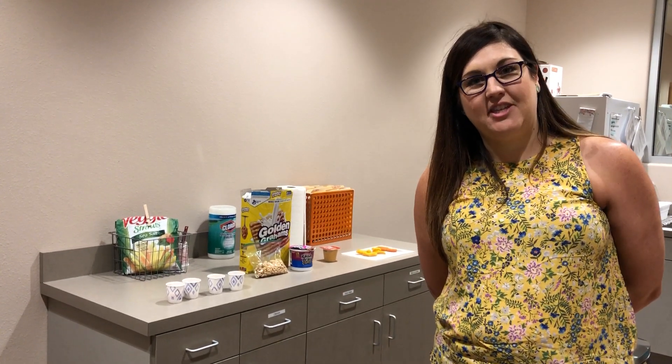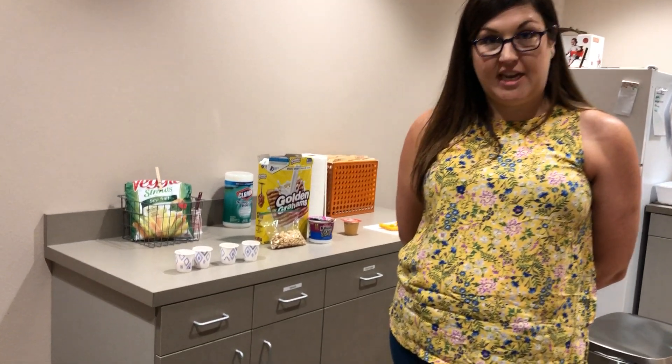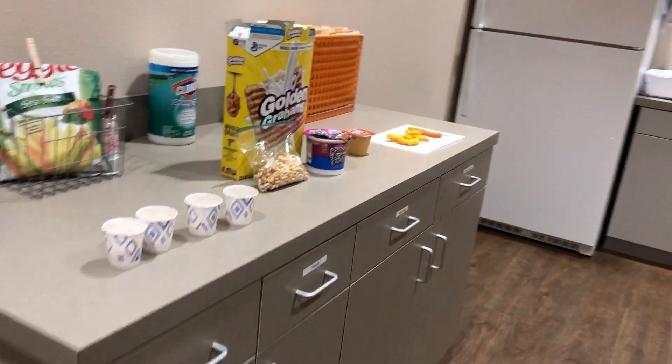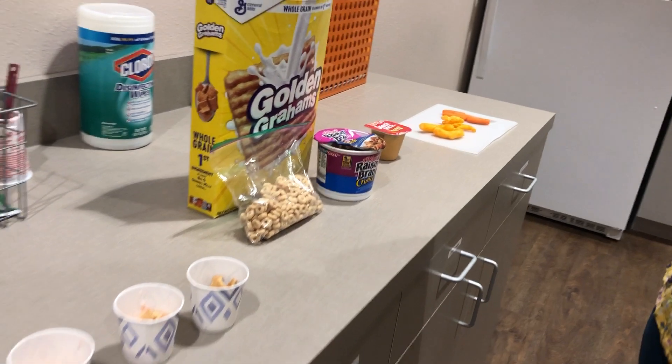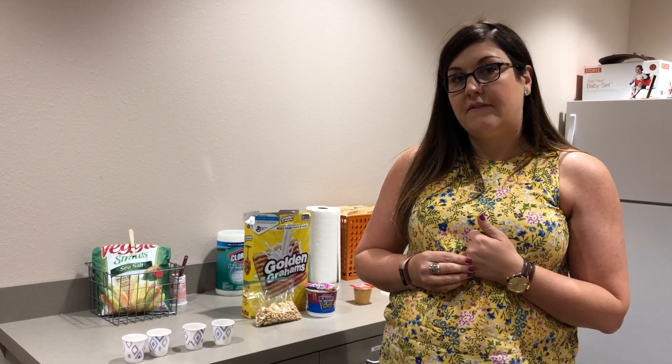Hi, I'm Sydney. I'm one of the speech-language pathologists here at Cutting Edge, and today I'm going to talk to you a little bit about food chaining. Food chaining is a strategy that we use in therapy to help kids bridge from a food that they already comfortably or safely eat to something that is new to them — whether that's something they're aversive to or something that is challenging for them due to oral motor deficits.